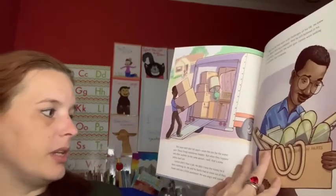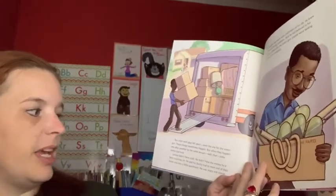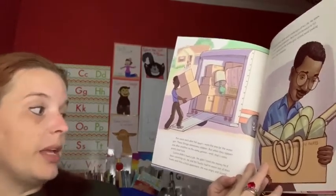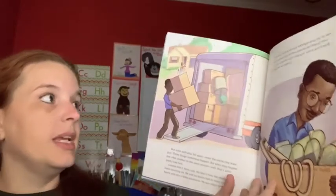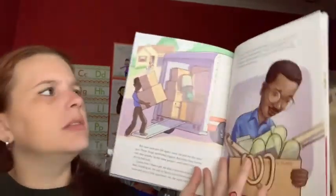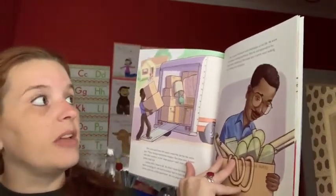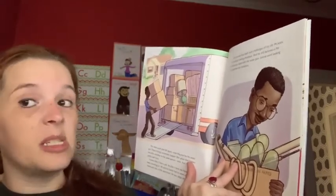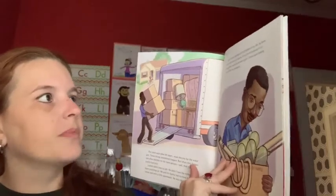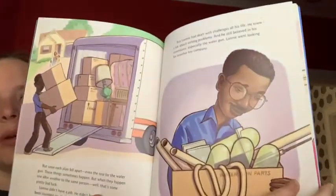Those things sometimes happen, but when they happen one after another to the same person, well, that's some pretty bad luck. Lonnie didn't have a job, he didn't have the money he'd been counting on, and he and his family had to move out of his home into a tiny apartment. He was angry and scared — but Lonnie had dealt with many challenges in his life. He knew about solving problems, and he believed in his inventions, especially the water gun.